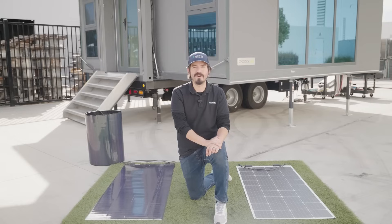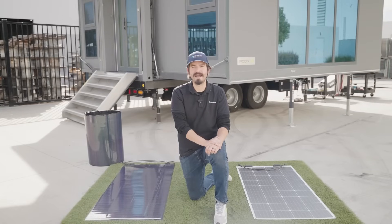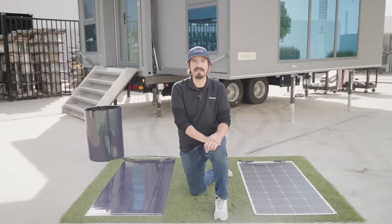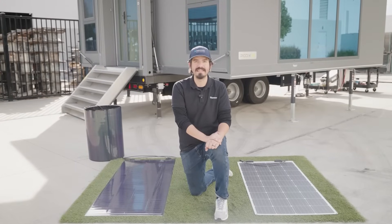For areas in the United States prone to frequent hailstorms, typically those located in the so-called hail alley — such as Colorado, Kansas, Nebraska, Texas, and Oklahoma — investing in CIGS solar panels eliminates the risk of hail damage, saving a significant amount on potential replacements.